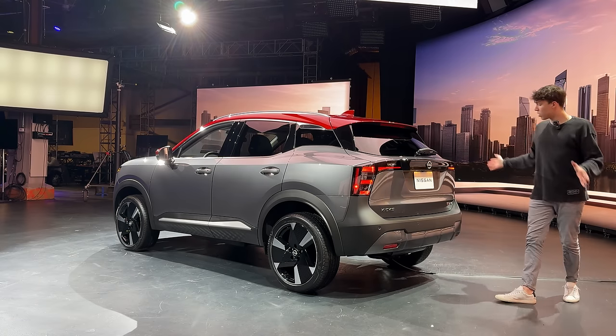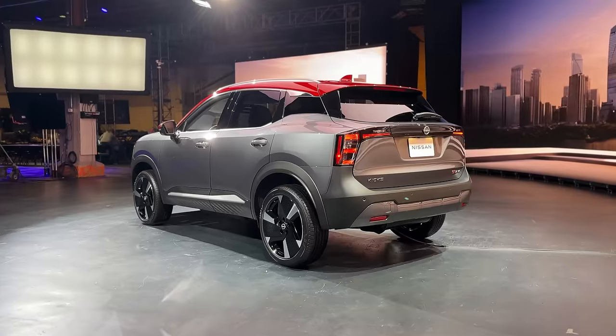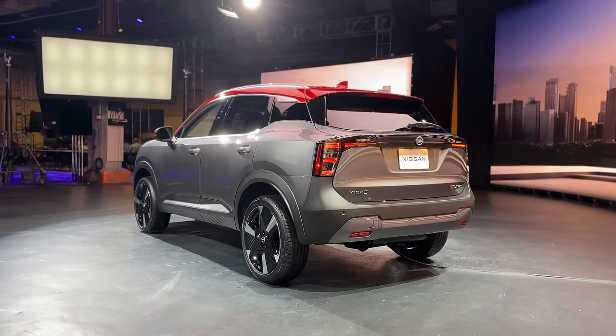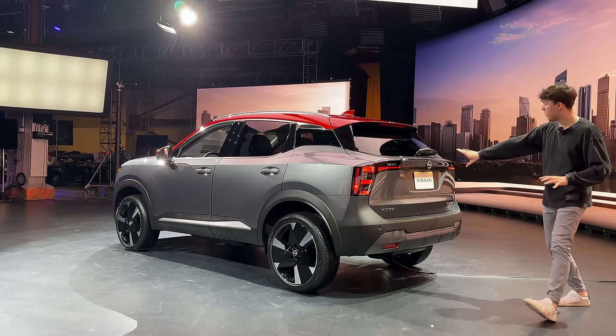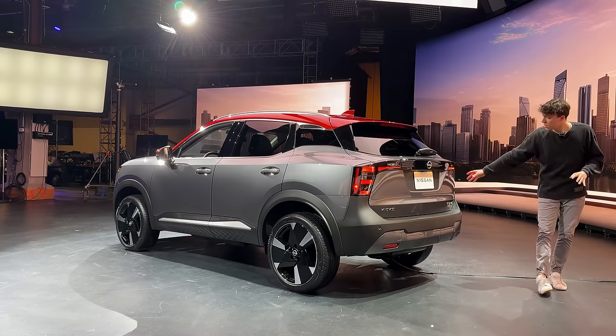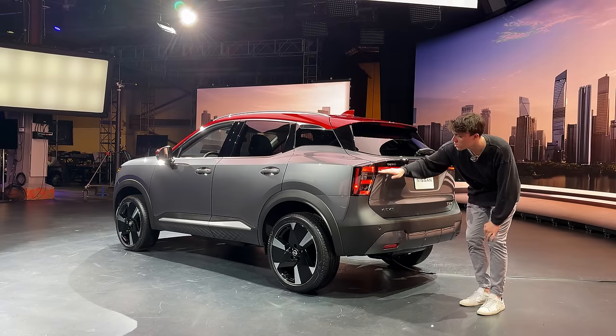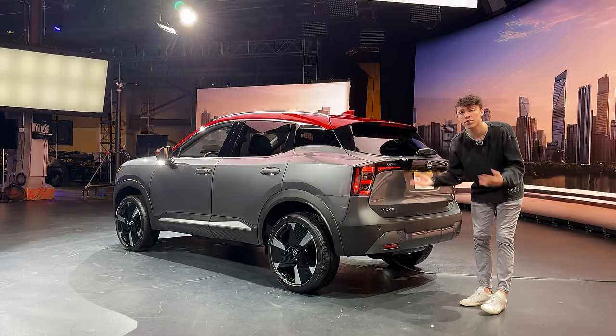Coming around to the rear fascia, it wouldn't be a surprise if you don't recognize this new Kicks as a Kicks — it looks so different from the previous generation. There's a really nice new integrated black LED-style taillight design, with combination rear taillights featuring LEDs as well as some traditional incandescent-style lights for the turn signals.